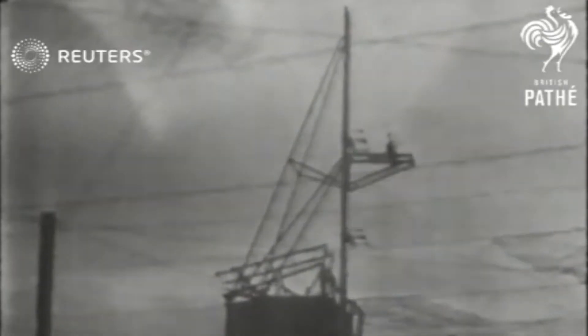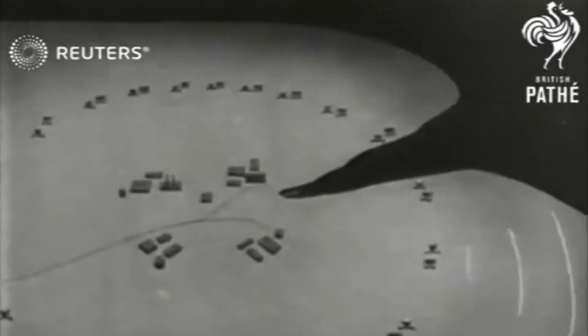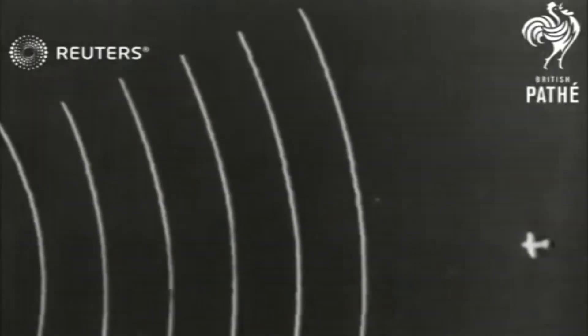And that's how Oboe was born — a blind bombing targeting system which was the most precise and effective throughout the whole war. The radar technology back then did not allow guiding bombers over a target hundreds of miles away with the required precision, but range measurement could be made very accurately.